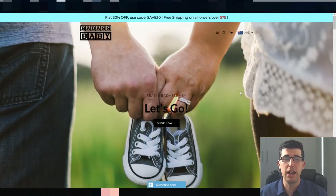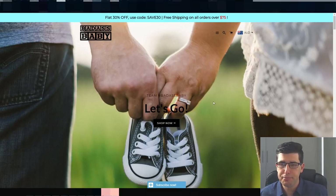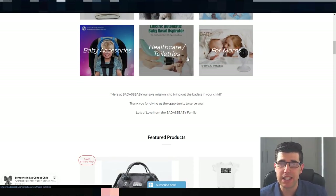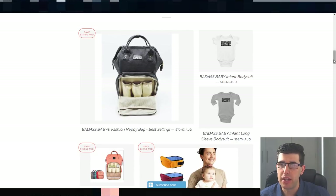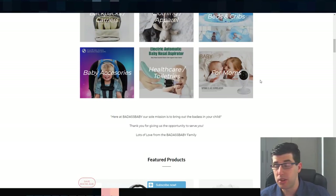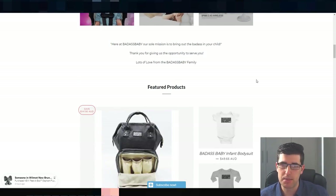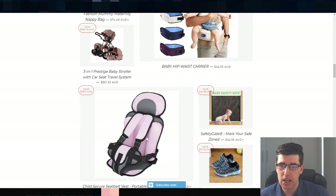These are three stores you're going to see very shortly — one is probably one of the biggest actual websites for traffic in the US. We're going to start with Badass Baby. Badass Baby, as the name suggests, is a baby niche store — it's one of the biggest ones in the baby niche. You can see that they're using the Brooklyn theme, as I've always recommended. There's nothing wrong with Brooklyn, it just needs to be clean and crisp, and that's what they've gone for here.